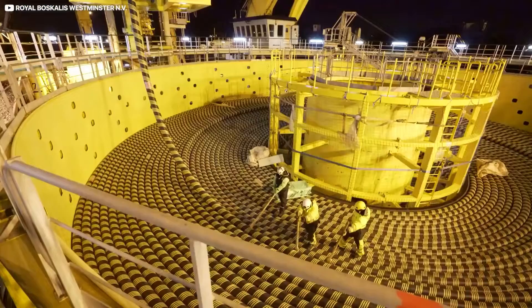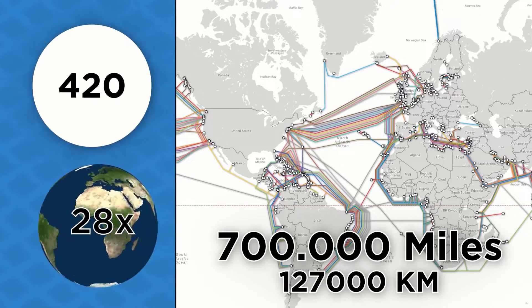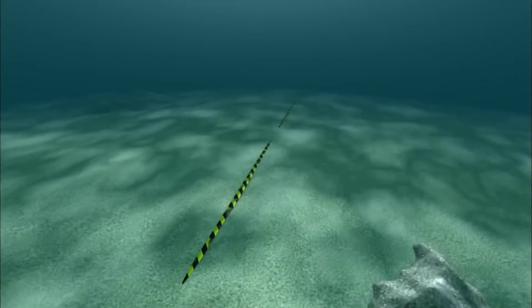As of 2021, Internet traffic is routed through a network of over 420 underwater cables with a total length of 1.3 million kilometers. This is equivalent to wrapping a single cable over 28 times around the Earth's equator. The fundamental infrastructure for the Internet's high-bandwidth highways is provided by this huge network of cables.